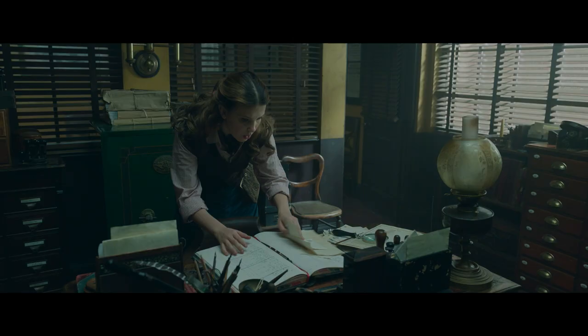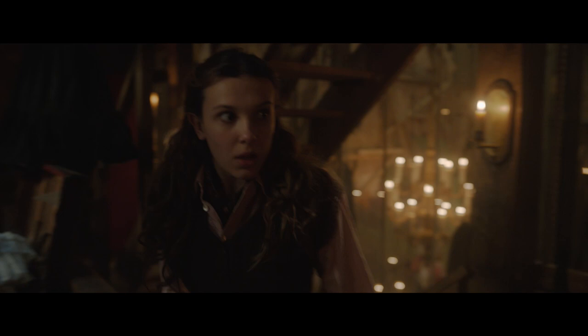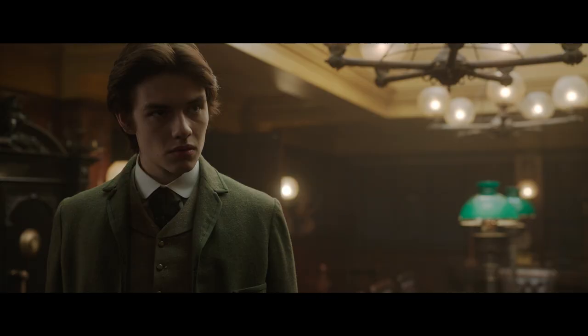In Enola Holmes 2, Enola uses her expert sleuthing skills to uncover clues and connect loose threads in the case of missing matchstick girl Sarah Chapman. But did you know the Enola Holmes 2 filmmakers also hid secret details and clues throughout the movie to treat fans with keen investigative eyes? We're about to show you every Easter egg in Enola Holmes 2. These clues have been planted for us to find.